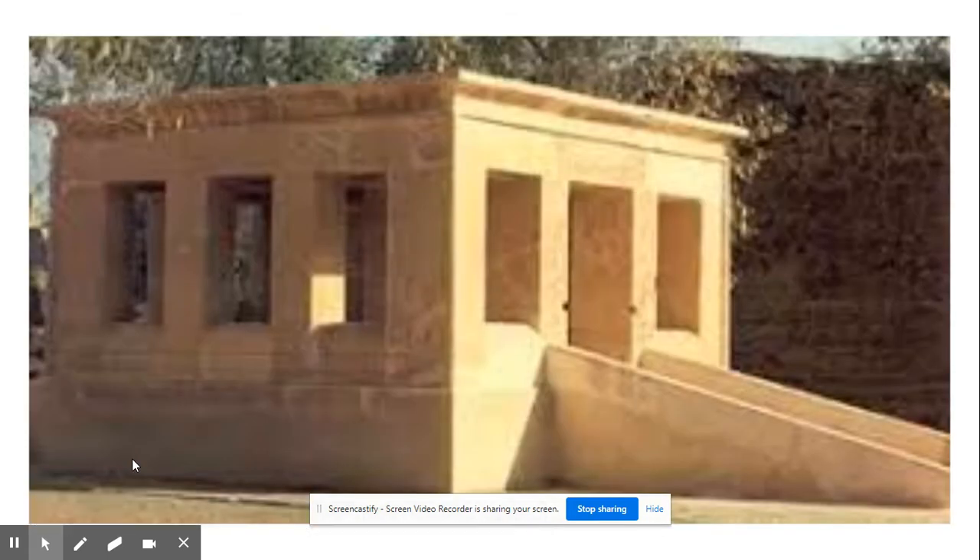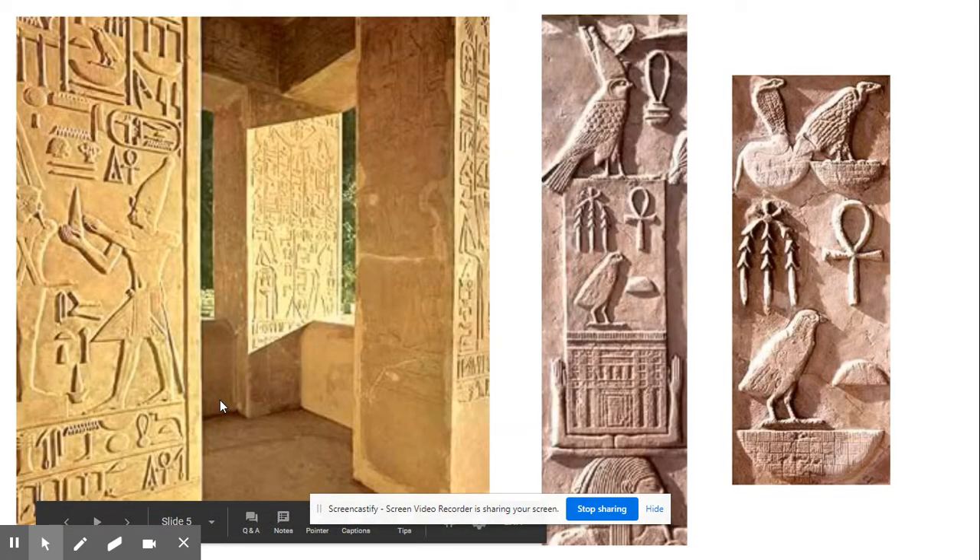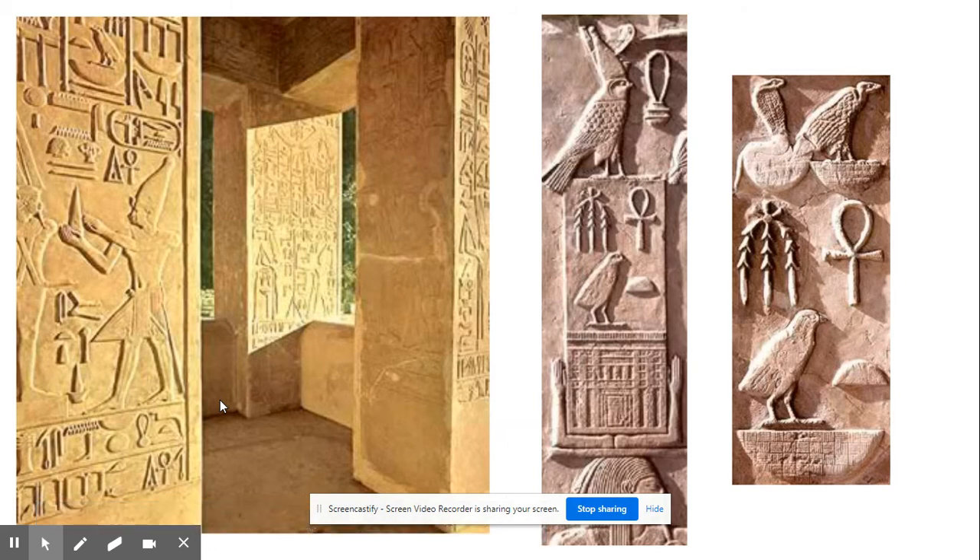Here is an image of the White Chapel. You will learn the interesting history behind this particular monument as you study further. The White Chapel is known for its beautiful white stonework — it's made of limestone. Some people believe it may have been covered in a layer of gold at the time of Senesret. All over the inside and outside of the little chapel were beautiful carvings. You may notice how detailed the carvings are and how precise the work was.